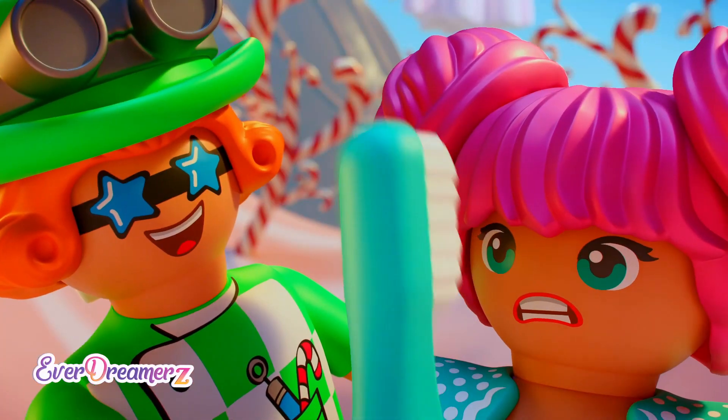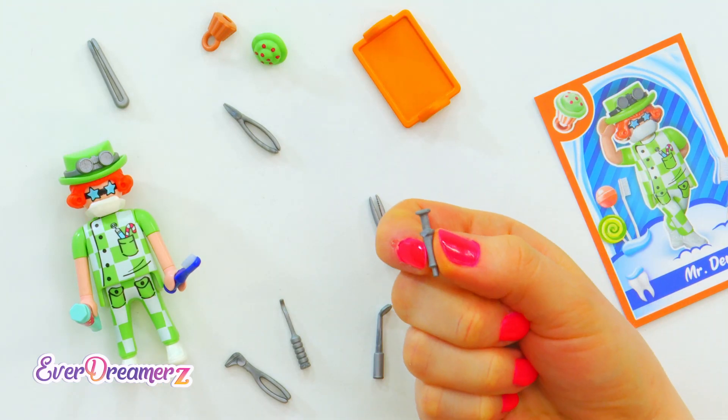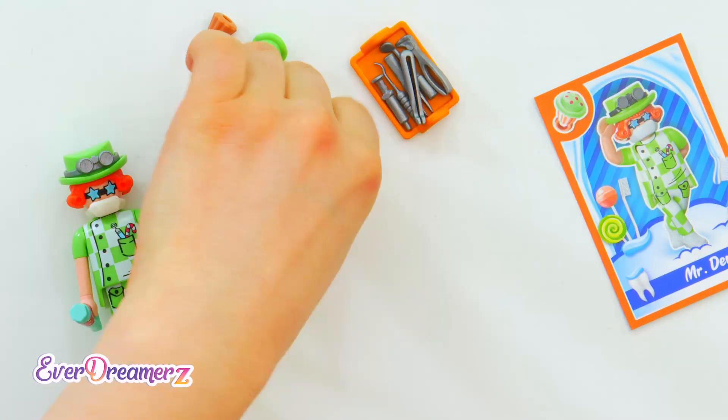So better brush your teeth regularly! Otherwise, Mr. Dentist will be paying a visit with his tools! Check this out — a mini pair of pliers!